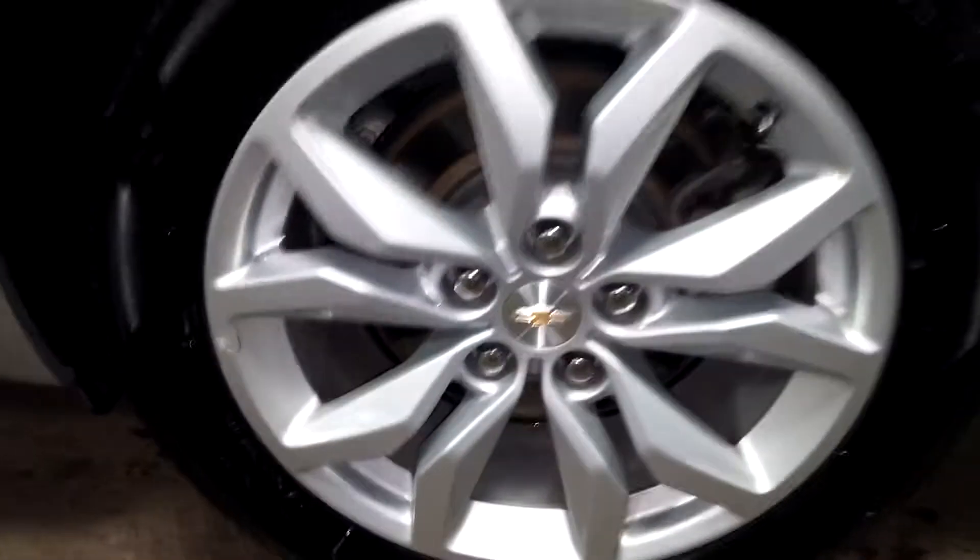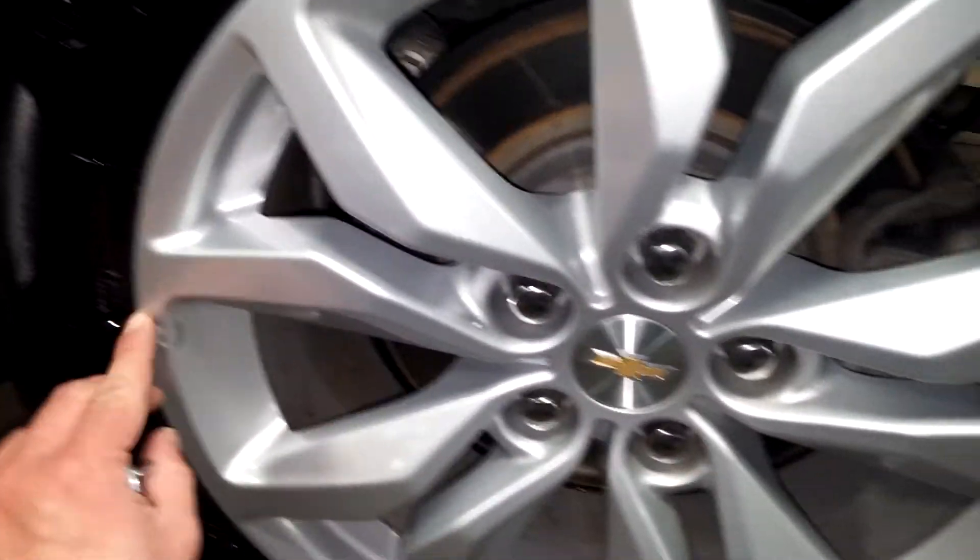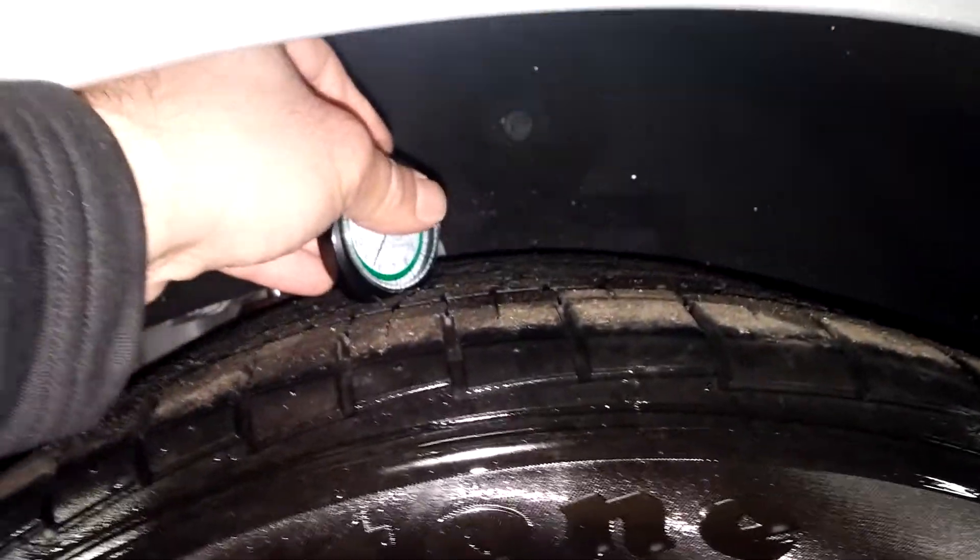This door looks pretty good — does have a little ding there, no paint off. The rear door looks pretty good. Your quarter panel looks pretty nice. Here's your rear driver's side rim — very nice, I don't see any curbing.